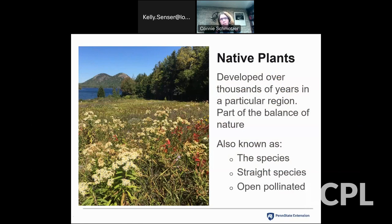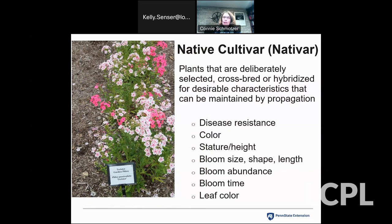First, I want to define the plants we're talking about so everyone is on the same page. Native plants have many different definitions, and for tonight's purposes, we're going to talk about plants that have developed in a region over hundreds of thousands of years — they're part of the ecosystem and the balance of nature in that region. They're referred to by many different names: 'the species,' 'straight species' is what I tend to use. Some folks also refer to them as open pollinated. As for native cultivars, 'nativars' is a name that's out there — I don't particularly like it, but you will hear it.